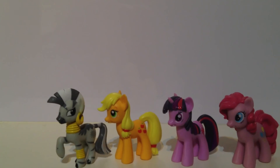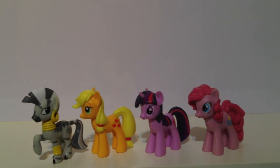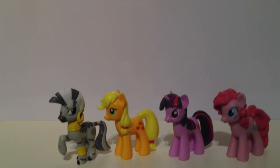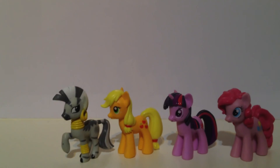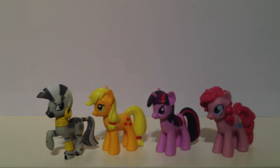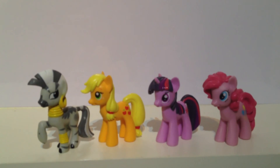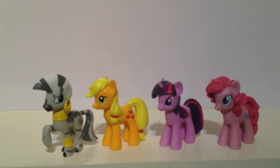If you can find any of these figures — and I mean the UK exclusive ones — pick them up as soon as you can, and give the magazine a read as well because it's worth it. This is Clear Heart Apple signing out, saying I'll catch you guys later.